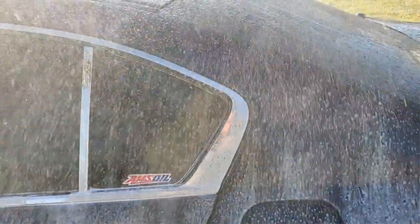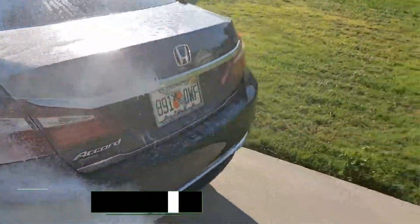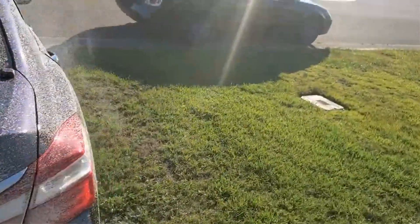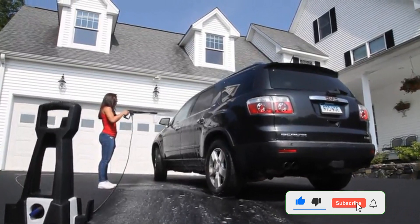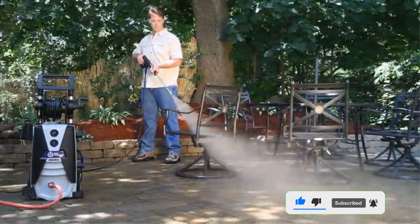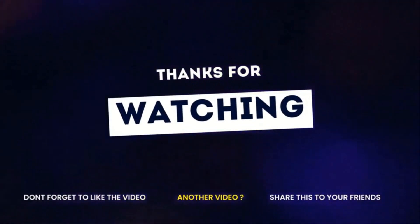Look for the link in the description box below. If there's another product on the market you found worth purchasing, let us know in the comment section. If you'd like to see a future review, subscribe to our channel and click the bell icon so you'll know when we upload new videos. Thank you for watching, and we'll see you next time on the channel.